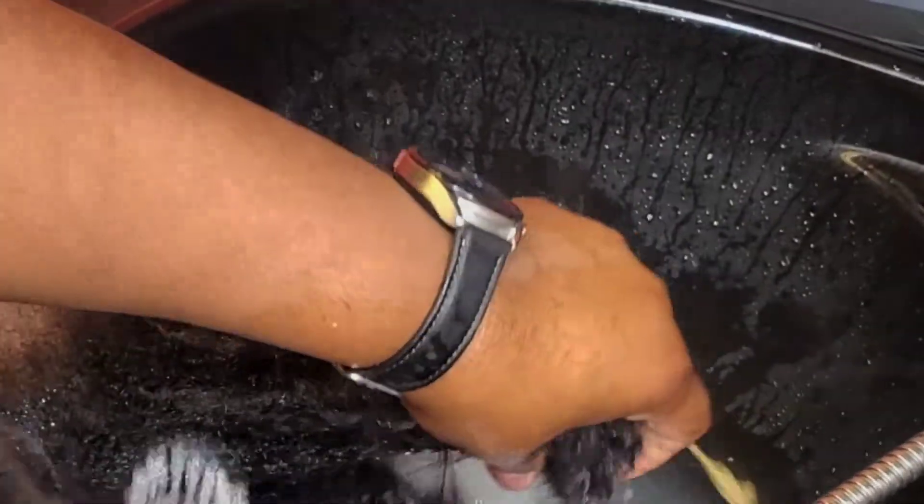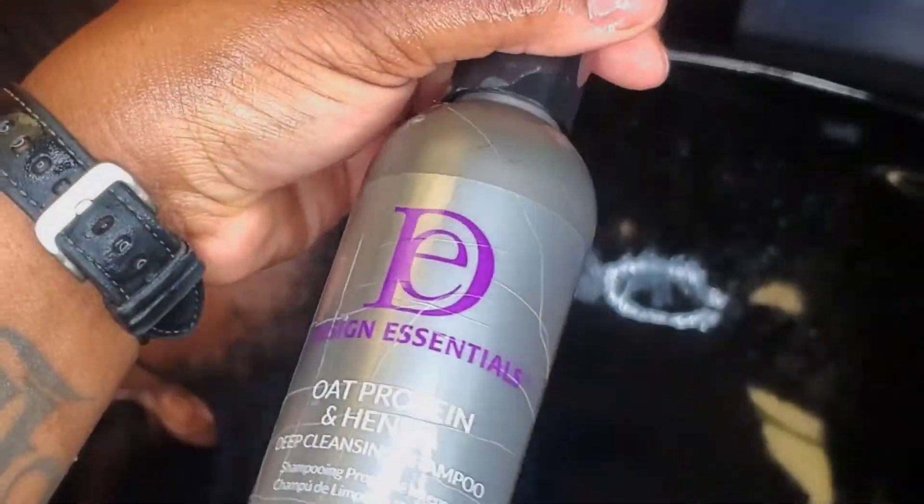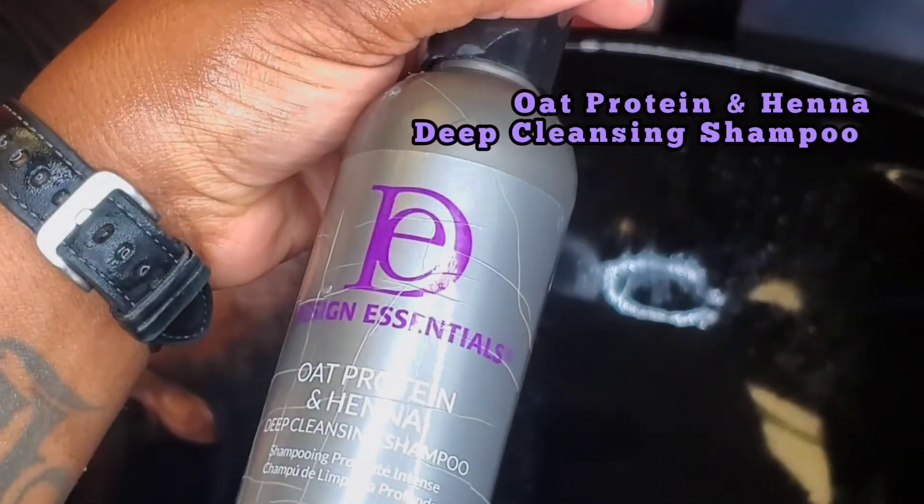Hey y'all, welcome back to my channel! In this video I will be showing you all my favorite shampoos and one of my favorite conditioners by Design Essentials. I like to begin the shampoo service with the oat protein and hemp — the first shampoo.